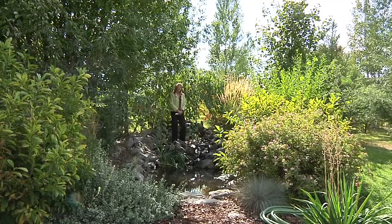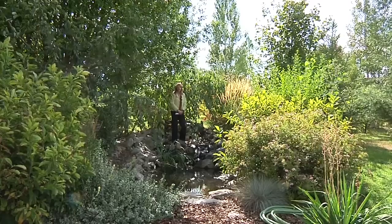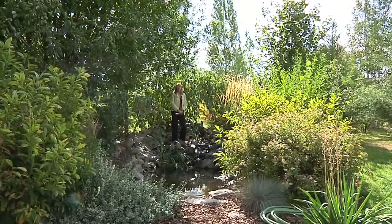We're in the backyard of this amazing home right next to this great pond with a waterfall. There's so much to see in this great backyard.